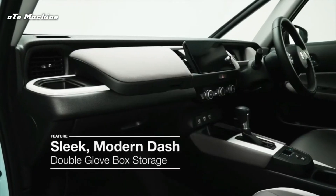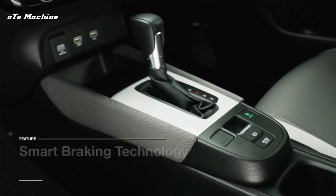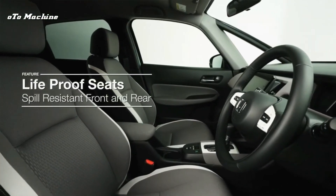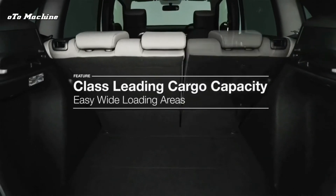The boot isn't huge compared with a Polo's or 208's, but it'll handle a couple of large suitcases, is low to the ground, and has superb access. The UK gets a grand total of one engine option on the Jazz: a 1.5-litre petrol mated to two electric motors and a battery pack — that means hybrid power.